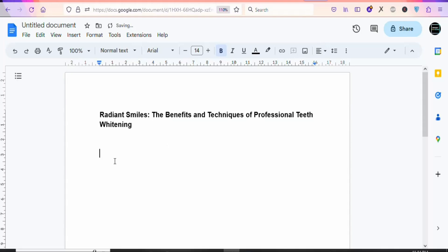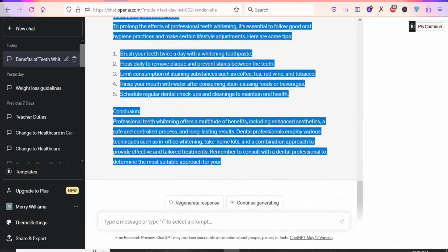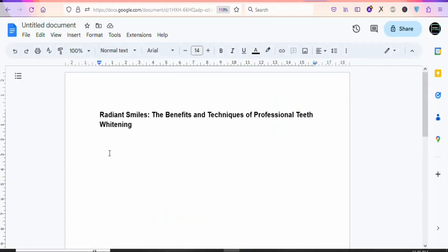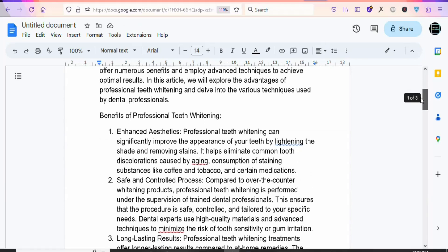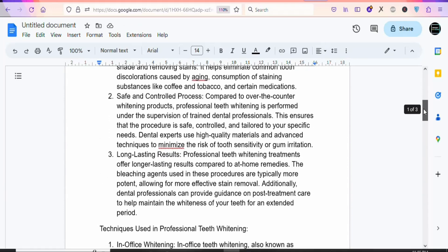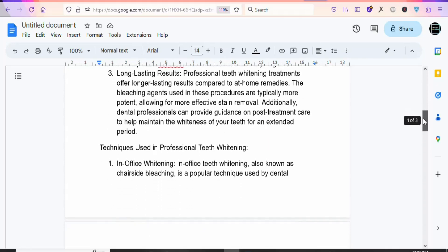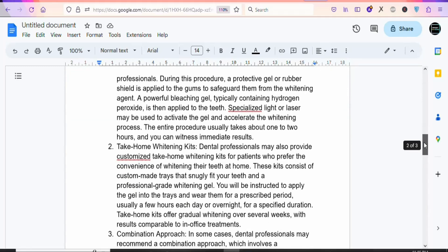Come back to ChatGPT and copy the body of the article — just highlight and copy everything. Come back to your document and paste it right here. Now the next step is to insert your affiliate link into this particular article so that when people read the article they can click on your link and purchase the product, earning you a commission on Digistore24.